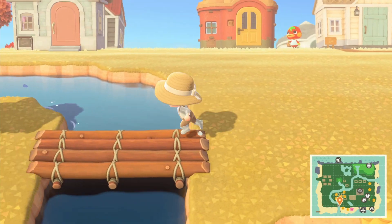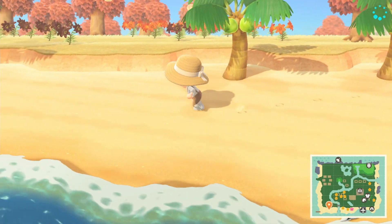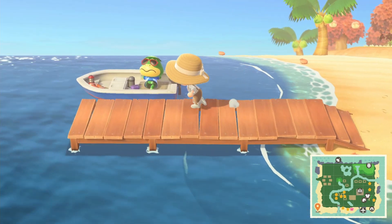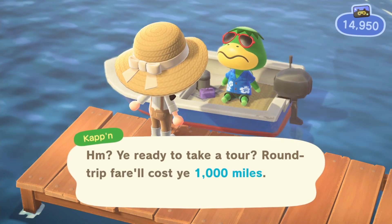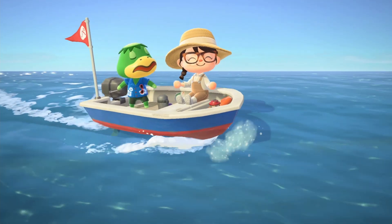Another new addition to our dailies is to go on a Kapp'n boat tour, so let's head on over to the man himself. I am that horrible person that will skip him singing.